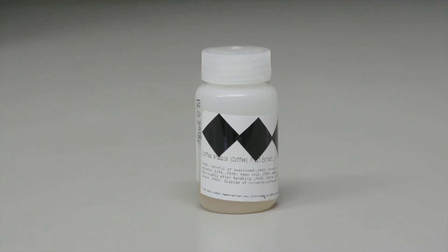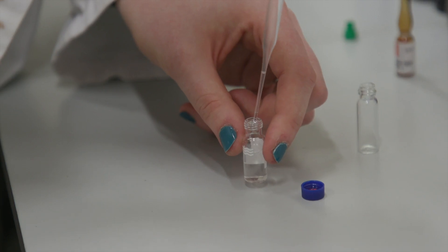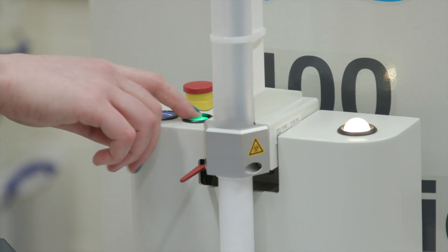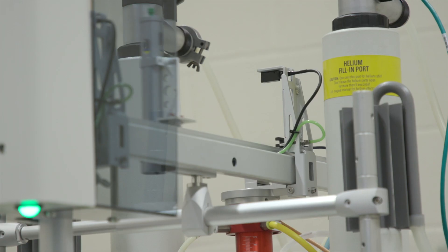And then we'll get something like coffee, where we're more interested in the antioxidant type chemistry. And for that, we need liquid chromatography mass spectrometry.